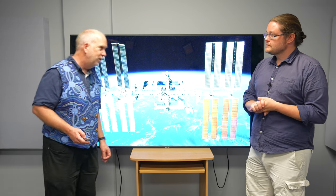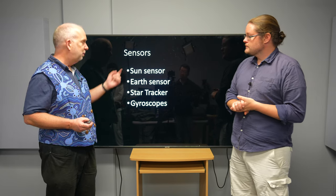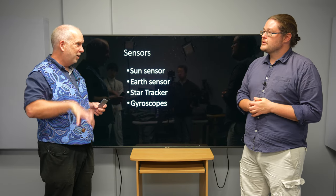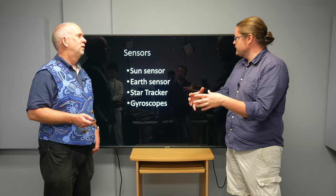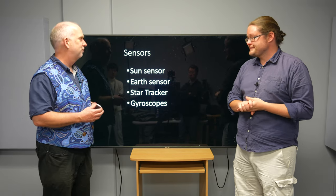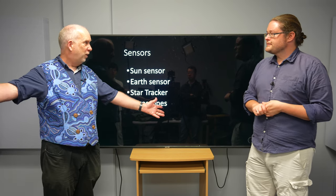A very slow spin might be acceptable, and again you have to keep the solar panels pointing at the sun. So how do we do it? You need some sort of sensor to tell you what it's doing. One of the simplest is just a sun sensor - sun that way. An Earth sensor is another option - it's often a little infrared sensor. You want to use infrared rather than optical because you want to be able to see the Earth at night time. That's probably enough for some crude orientation - a sun sensor is probably enough to keep your solar panels pointing towards the sun.